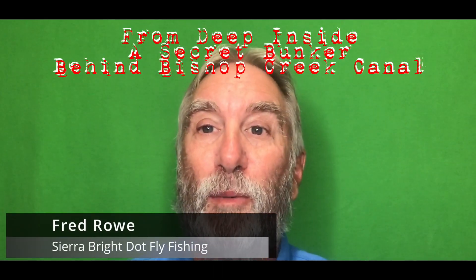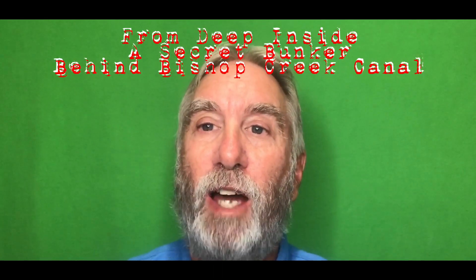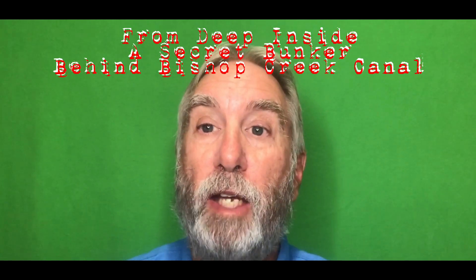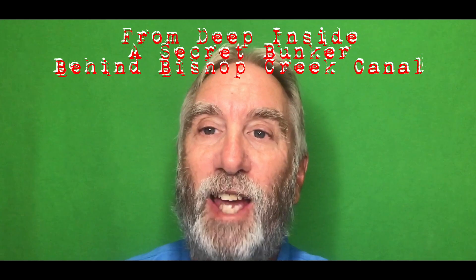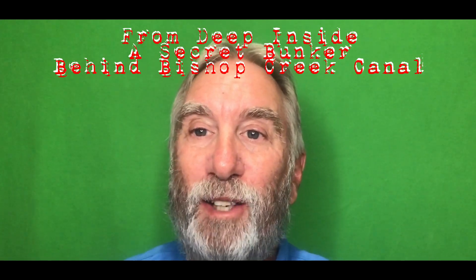Hello, this is Fred Rowe from Sierra Bright Dot Fly Fishing Guide Service. I've been teaching, guiding, writing, and lecturing on fly fishing since 1982. Let's get to this week's fly fishing report.